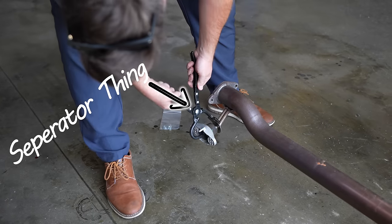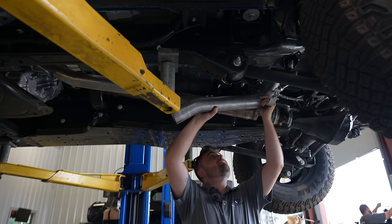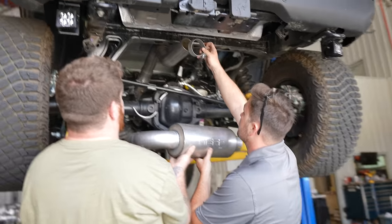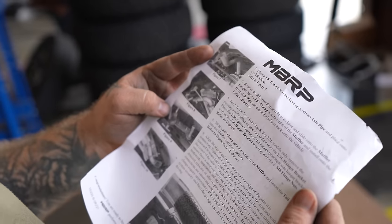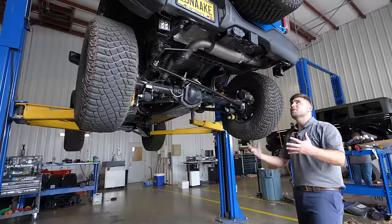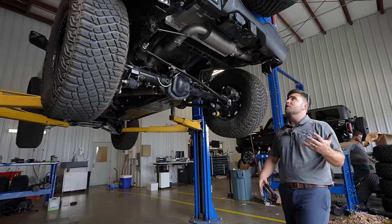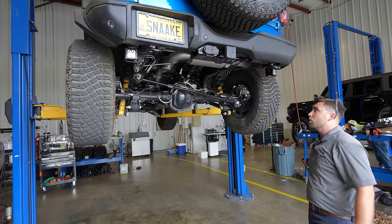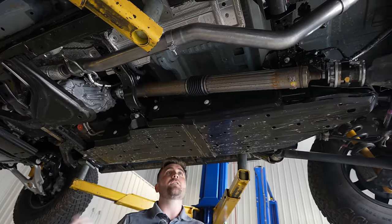Once we had this thing in the air, it only took about 30 minutes to install. This thing fits really well and the instructions are very clear. As you can tell, it's actually tucked up a lot higher than the factory one, giving you a little more ground clearance. It's not technically a higher-clearance exhaust, but obviously it works as one. Good clamps, bolts right up — everything goes right into the factory areas with the hangers and bolts.